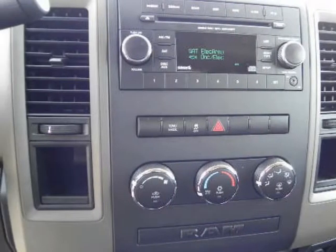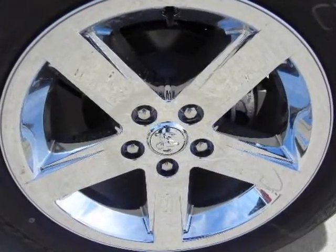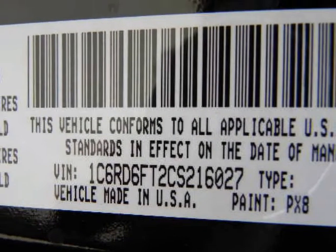A multi-link coil spring rear suspension, in place of a traditional leaf spring suspension, improves ride and handling characteristics without sacrificing payload and towing capability.